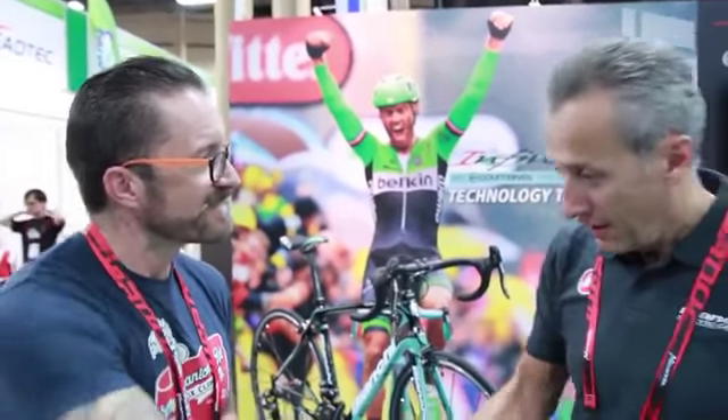We're really excited about the 2015 Bianchi line, and if you're ever in Portland come and say hello. Grazie mille. Prego.